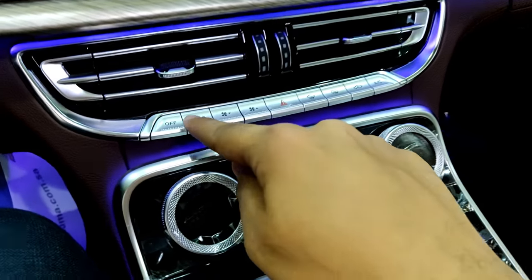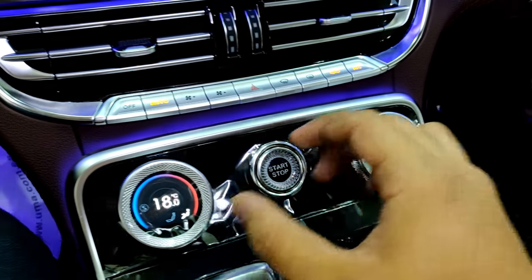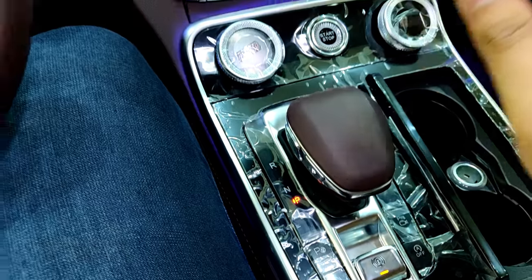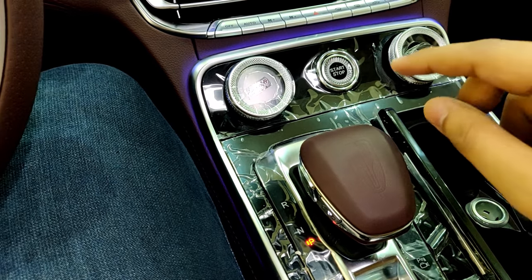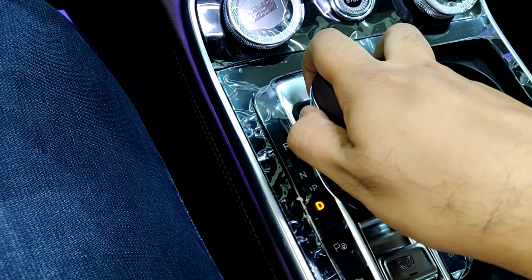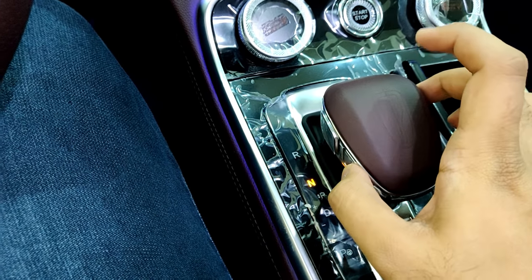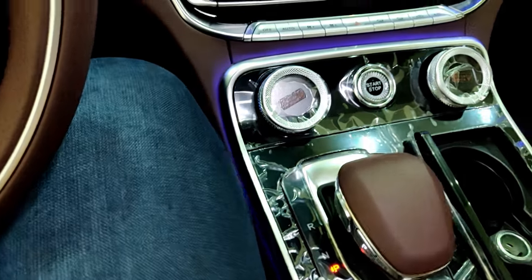There are shortcut buttons for climate control and the hazard button. When you start the car, all the temperature settings show up on the dials so you can control them easily. The gear selector is electronic and this car has a 7-speed dual-clutch transmission standard on all engines, both the 2-liter and the 3-liter. To go into Drive you press and push down; a half-click takes you into Neutral, a full click into Reverse, and pressing the button puts you in Park.